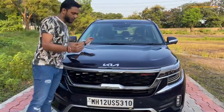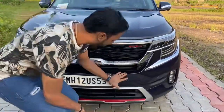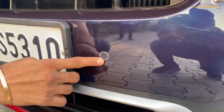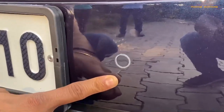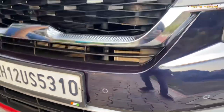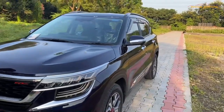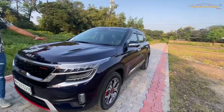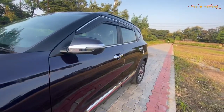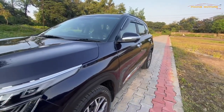Come closer and have a look at the PPF — you can see how it's done. We have not cut the PPF around the sensors, so you will know that we have done PPF on this. The shine and glaze is totally different, and the overall look of the car shows how beautifully the PPF has been applied.